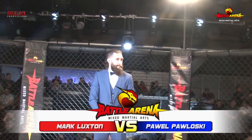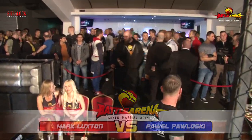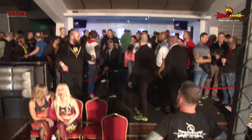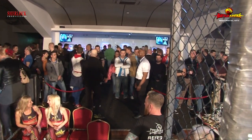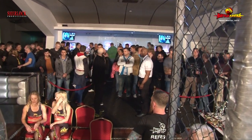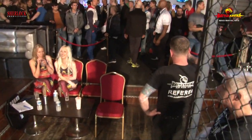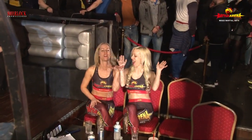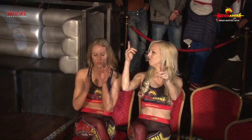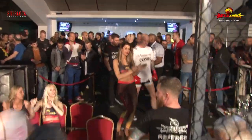This is Mark Luxton from Impact MMA in Salisbury under Joe Taylor, and this is at 77kg. We're back to the A-class rules so we're going to see some ground and pound if it hits the floor. Battle Arena uses a slightly smaller cage than you might see in the UFC, which can favour a wrestler or grappler. Someone like myself at 6'5" really prefers a much bigger ring for striking.